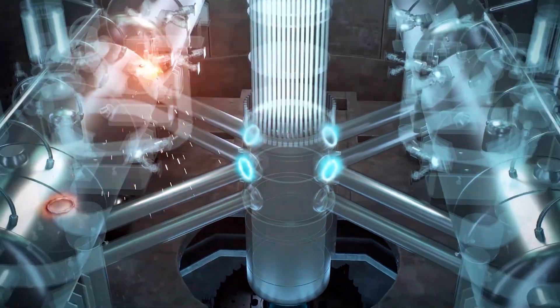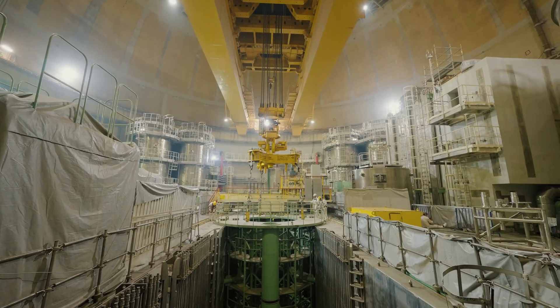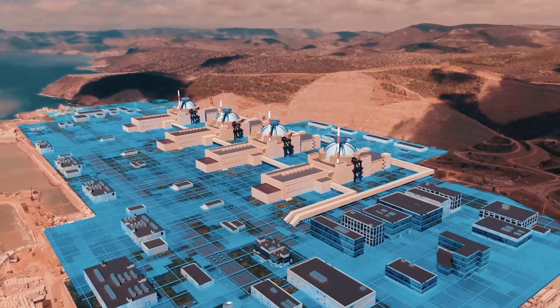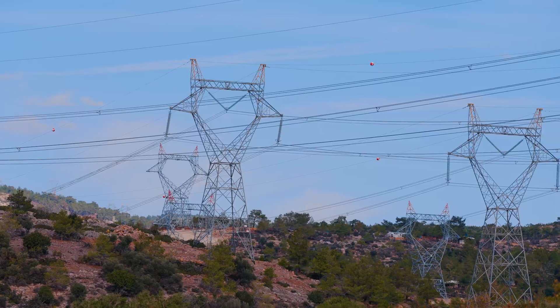Since energy in a nuclear power plant is released through nuclear fission rather than combustion, it is a form of energy that does not emit carbon dioxide. So, where is this energy generated? What path does it follow before reaching homes, schools, hospitals and industrial facilities?